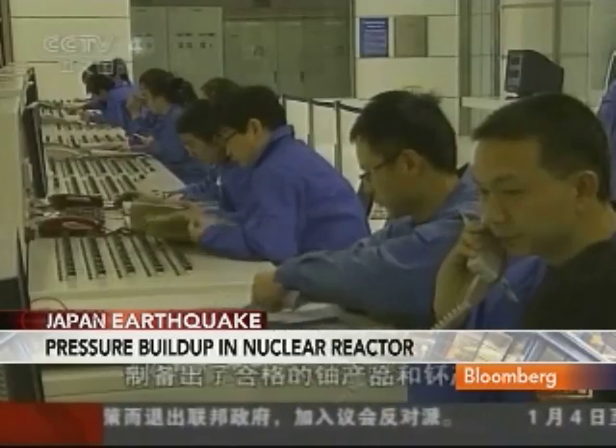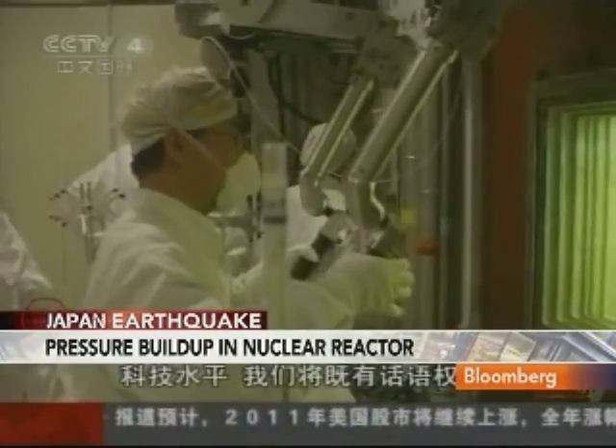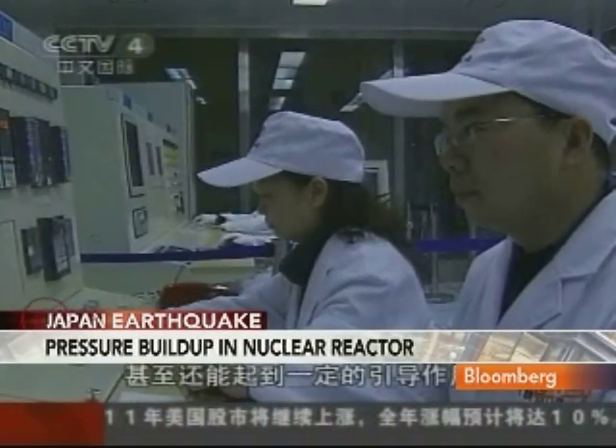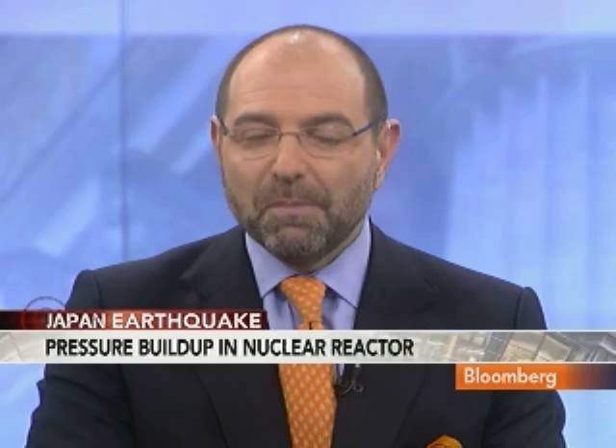The government said the plant is going to release some radioactive vapor in an attempt to reduce the pressure in the reactor. Our next guest can explain how this serious situation might affect the surrounding area and what it means.